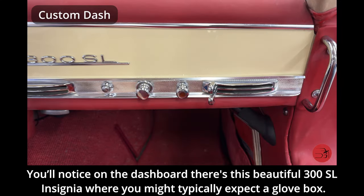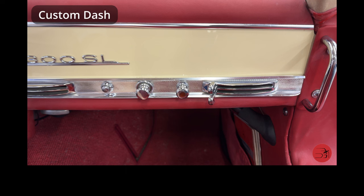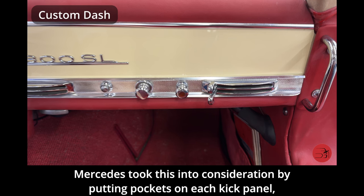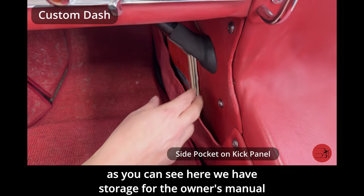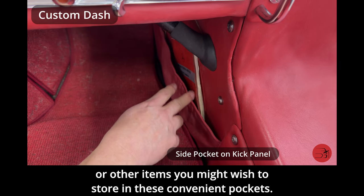On the dashboard there's a beautiful 300SL insignia where you might typically expect a glove box. There is no glove box in these cars due to the tubular frame being directly behind the dash, blocking any room for a large opening. Mercedes took this into consideration by putting pockets on each kick panel for storage of the owner's manual or other items.